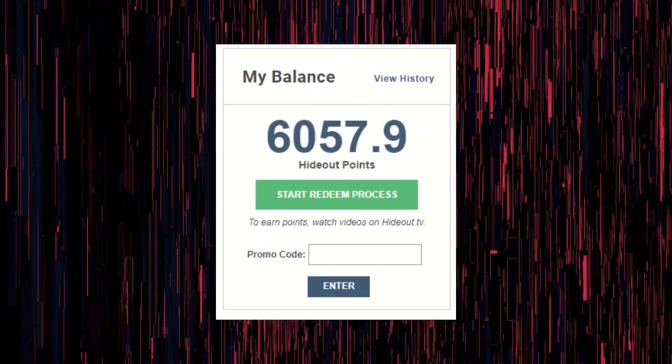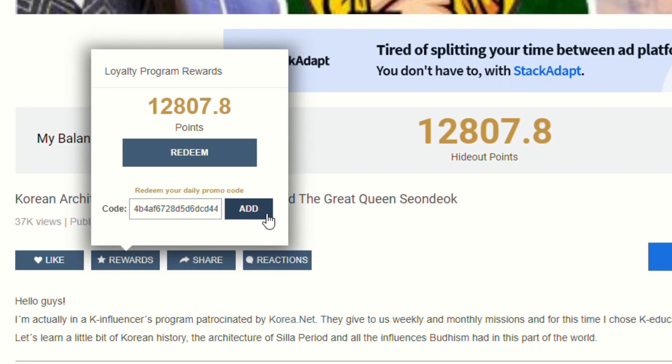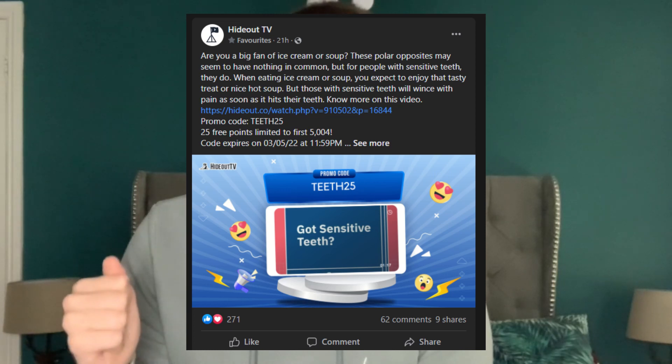It just seems to be a better UI overall. I ran the application for six hours and made 10 points, bringing my new total to 6,057.9 Hideout points. Hideout does actually offer a code every day where you can get nine free Hideout points — it resets at 12 p.m. GMT. They also offer promo codes on their Instagram and Facebook pages every Monday, Wednesday, and Friday of a working week, which credits you 25 Hideout points.